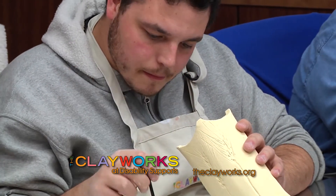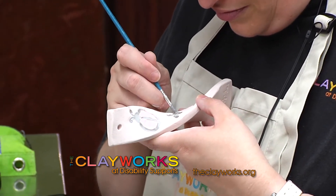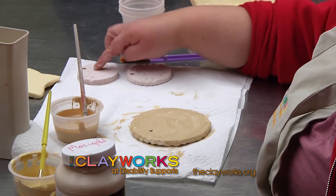When people come into the store, they are more than welcome to go back into the studio and talk to the artists and see what they're working on. Our artists are always willing to tell them all about it.